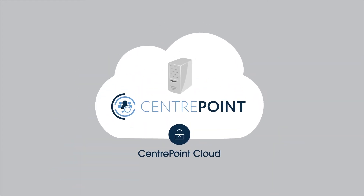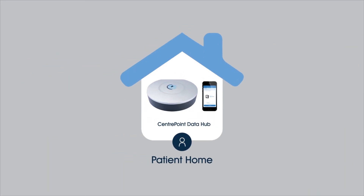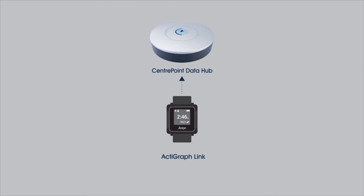The CenterPoint Toolkit includes a secure, scalable cloud database and web portal, a home data hub, a patient-facing mobile app, and an application programming interface that makes it possible for our clients to create their own remote patient monitoring system.